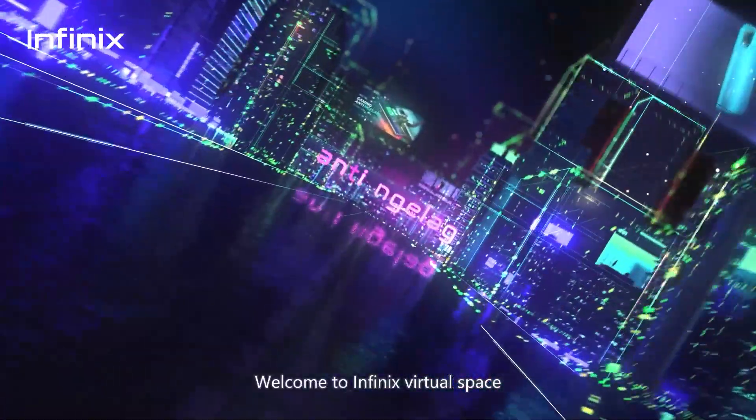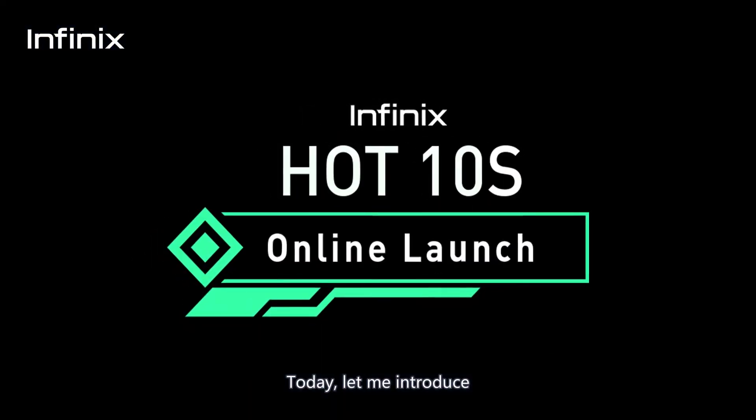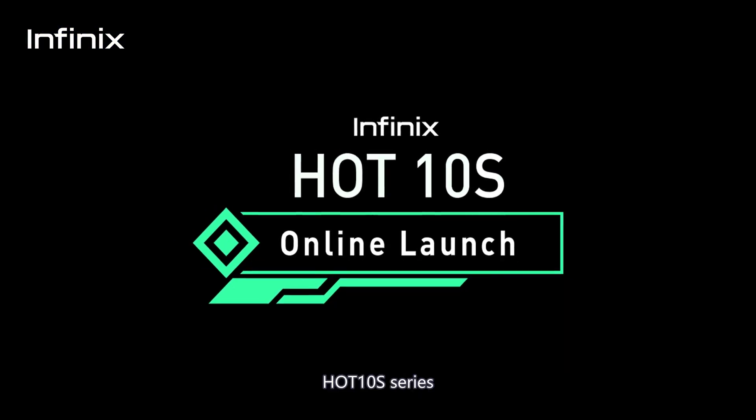Welcome to Infinix Virtual Space. Today, let me introduce Infinix brand new product, the Hot 10S series.